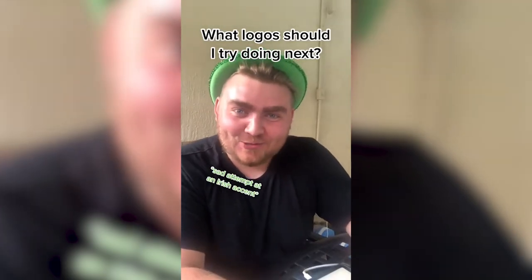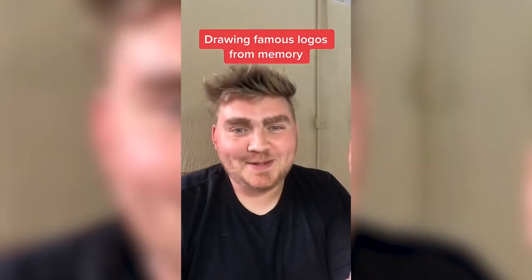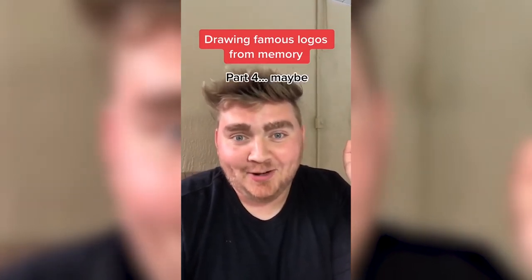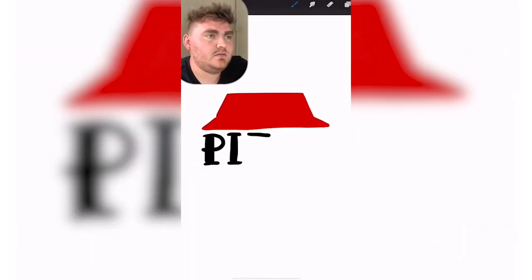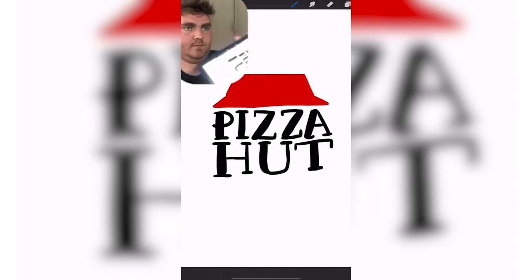Let me know in the comments what kind of logos you want me to do next. My boyfriend's going to be giving me the names of famous logos and I'm going to try to draw them from memory. Pizza Hut. So it has a red hut. It went back to a retro one. Thick lettering. No one out-pizzas the hut. The lettering is so much not like I thought it was.